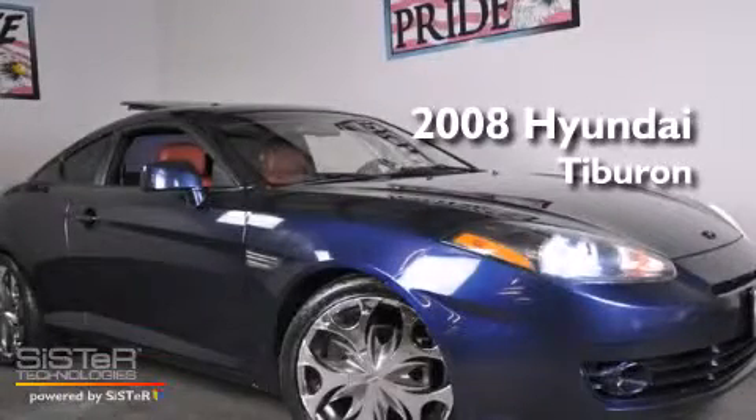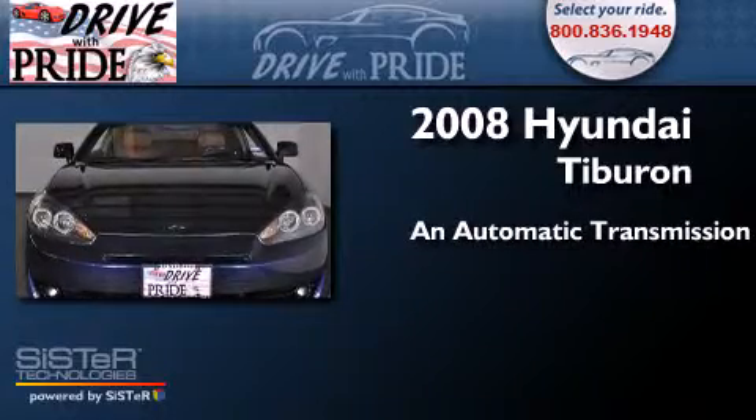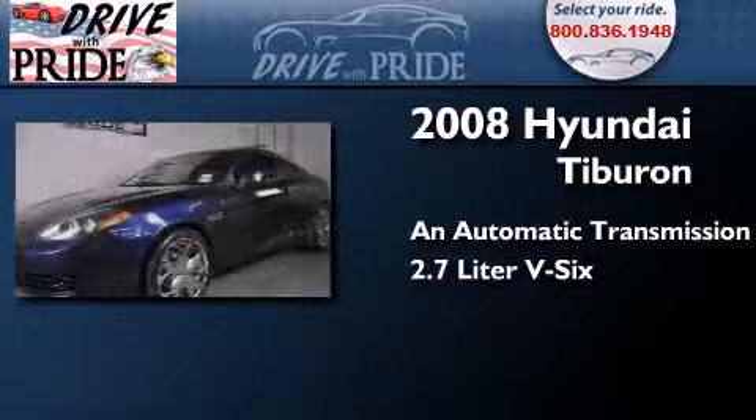This is a 2008 Hyundai Tiburon. This coupe has an automatic transmission and a 2.7 liter V6.